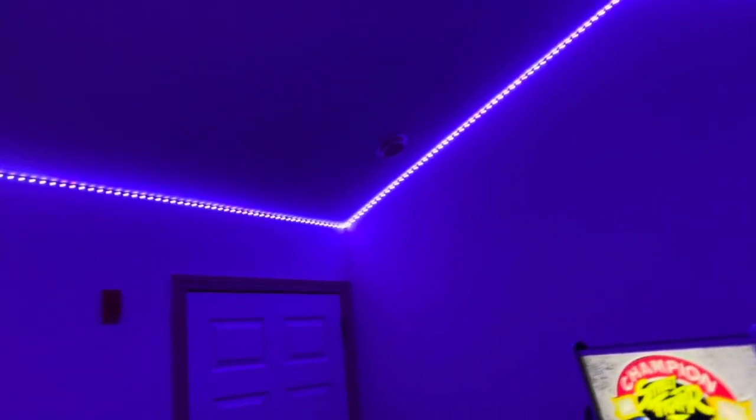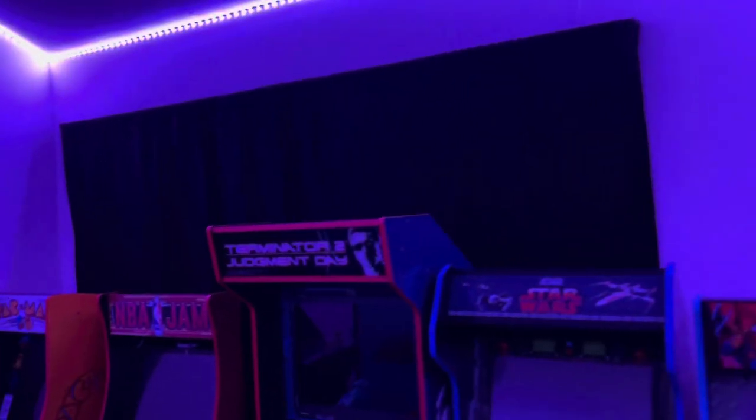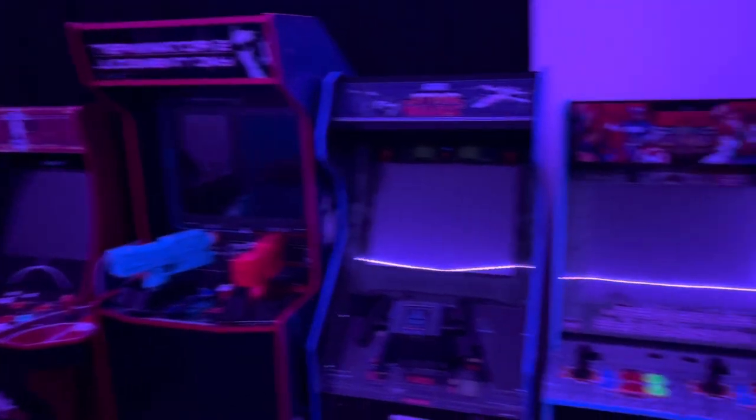We also got the LED lighting on — this is the Goby lighting, Wi-Fi and Bluetooth enabled, that goes all over the room. We also just put up black blackout curtains in the room, which are awesome, and we're moving cabs around.